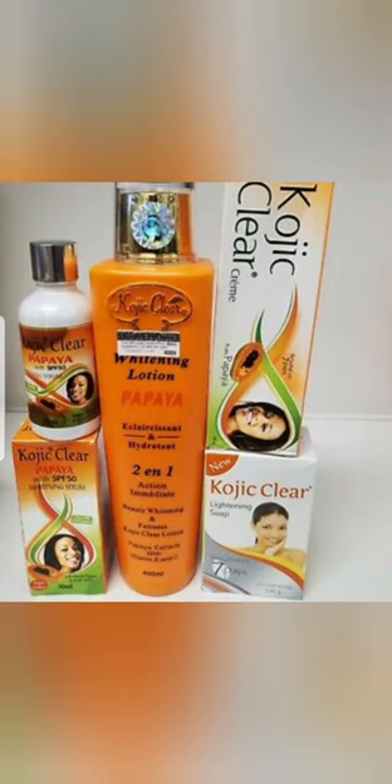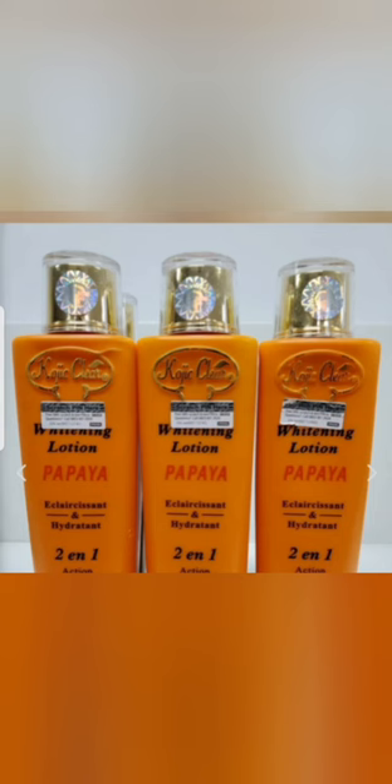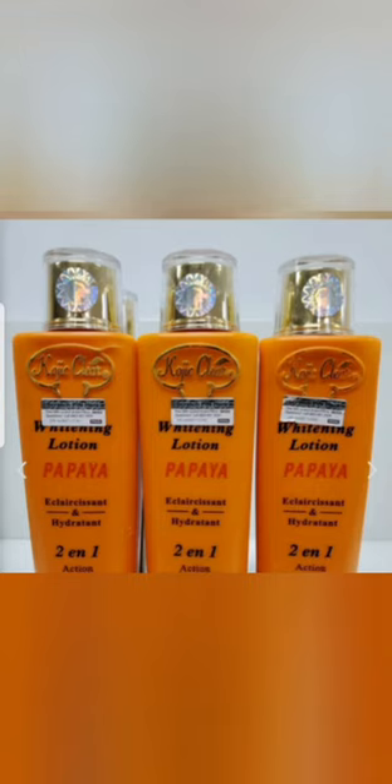Hello, welcome back to my channel. I'm here to talk about Kujikler lotion, shower gel, and tube, and the way that you can use them to get your body clean and clear. Kujikler has the papaya, the carrot, and different ranges for you to choose from — you can choose the one that you know is very good on your skin.